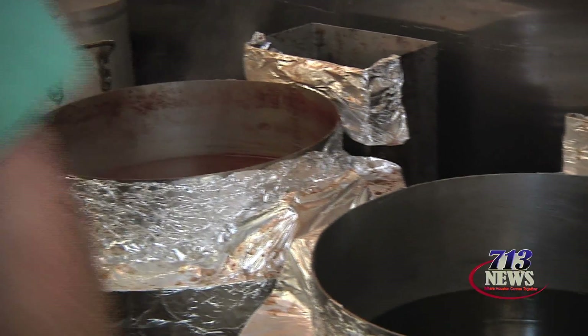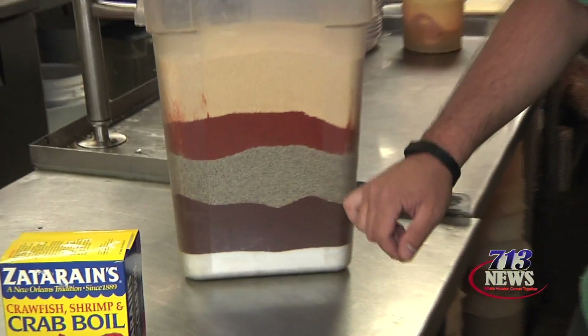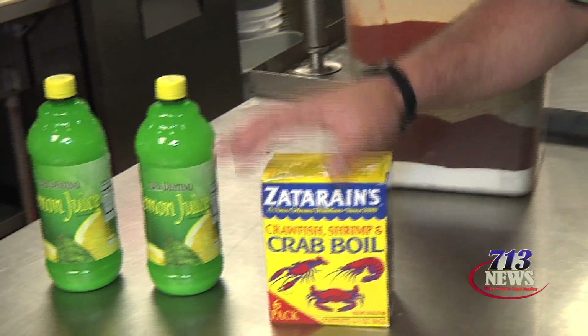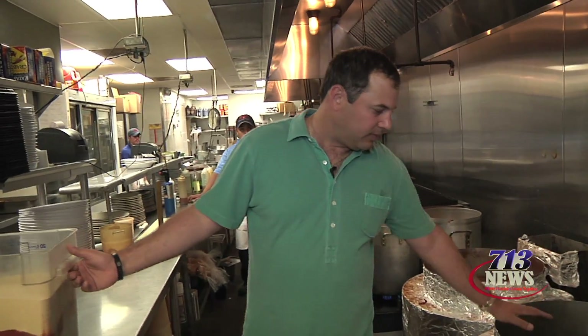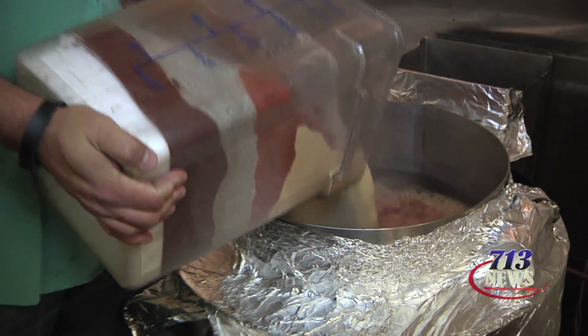After we clean our crawfish at the Raging Cajun, the next thing we do is boil the crawfish. For crawfish heaven at the Raging Cajun, it's all about our spices. We cook our crawfish within the spices, and our spices consist of garlic, red pepper, black pepper, chili powder, and salt. We start with Zatarain's Crab Boil and we use 100% lemon juice. We have a 60-gallon pot, put in all of our seasoning, and go straight into it. And this is what actually gives you crawfish heaven right here.